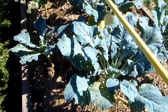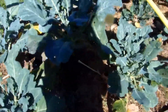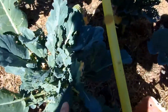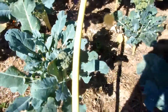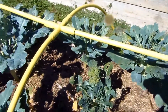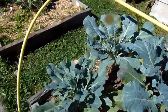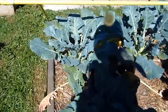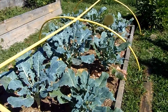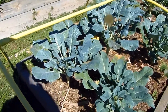Over here is our broccoli — most of them are done, but I'm leaving them in because they'll still send little side shoots. This one is actually pretty big, and there's still quite a few that we could take. That's about a whole dinner's worth left in there, so I'll just keep letting the plants grow. The goats have really been enjoying eating the remnants of the cauliflower plants, so I get a feeling they might also like the broccolis.